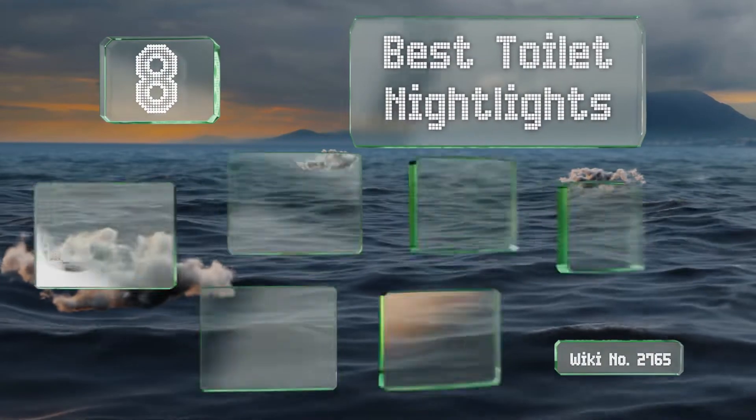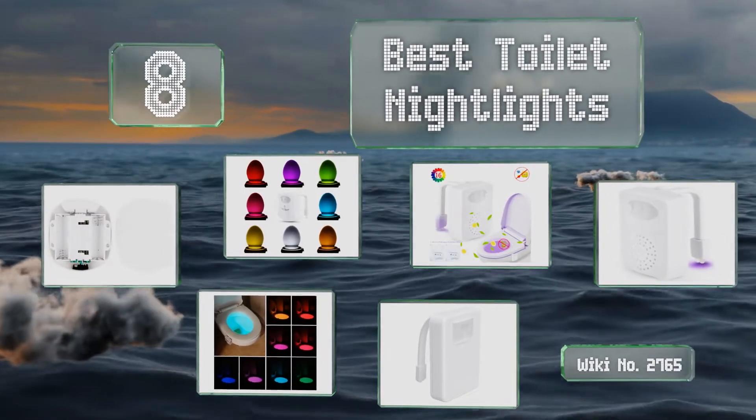Easy Vid presents the eight best toilet night lights. Let's get started with the list.